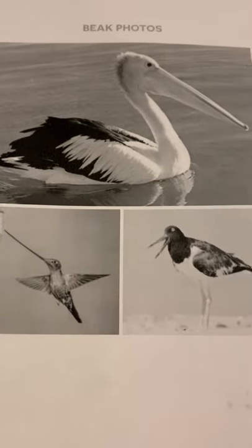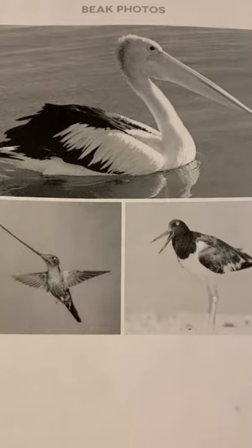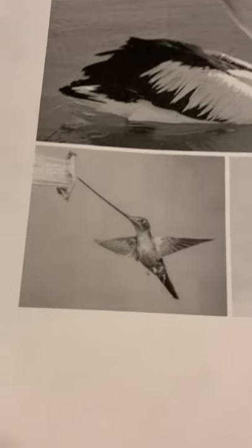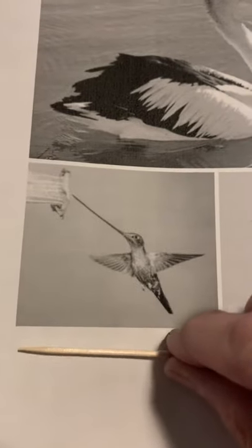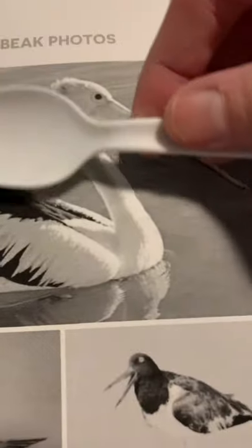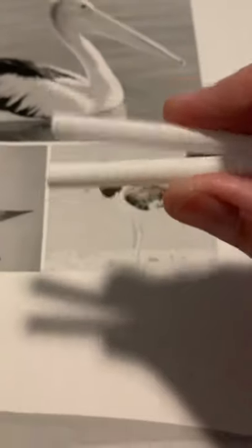So today what we're going to do is we're going to look at three different birds and we're going to use something similar to their beak. We're going to look at the hummingbird, and we're going to use a toothpick for the hummingbird's beak. Then we're going to look at the pelican — we're going to use a spoon for that beak — and then we're going to look at the oyster catcher, and we're going to use a straw for that beak.